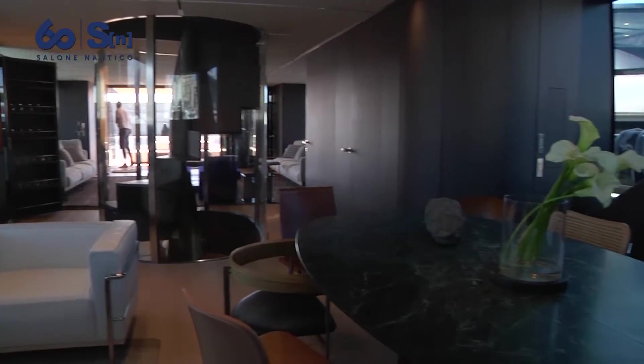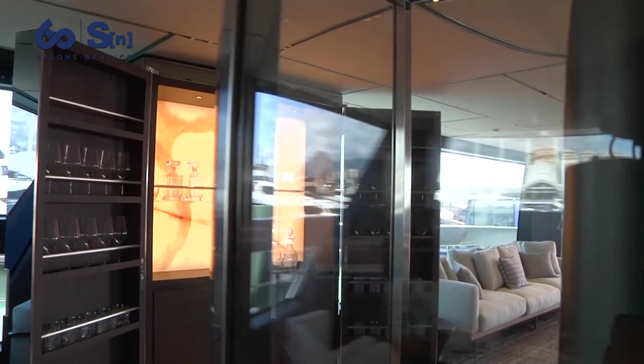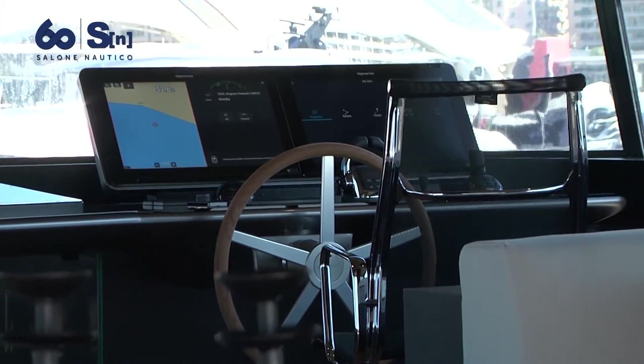Piero Lisoni designed the concept of a full open space. As you can see, everything rotates around this beautiful staircase, which is enclosed in a glass partition that makes it a masterpiece — a truly floating staircase.